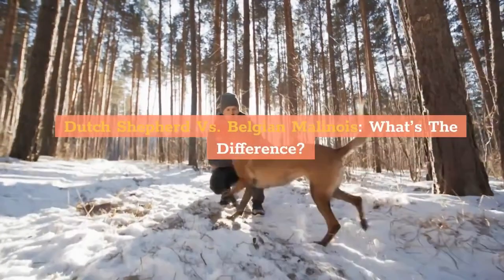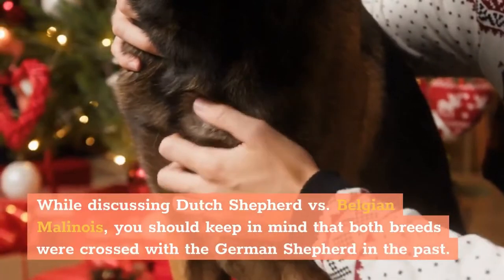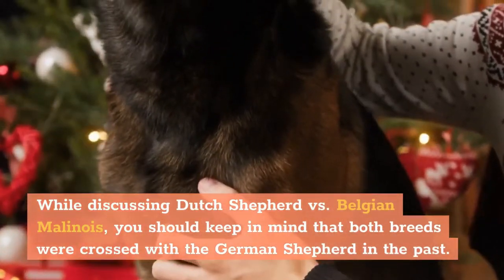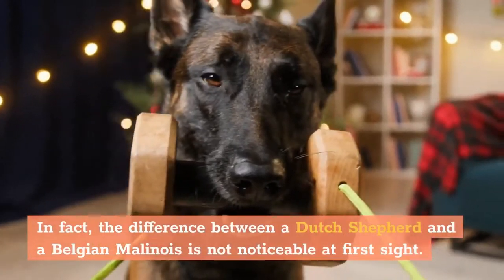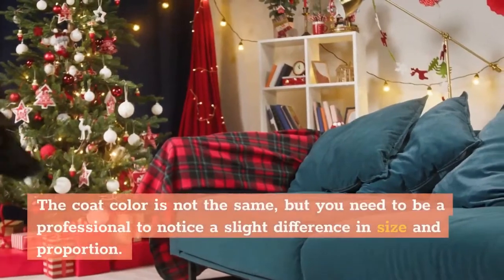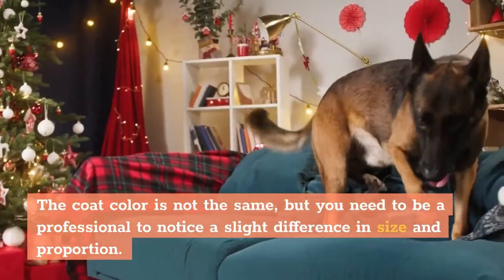Dutch Shepherd vs. Belgian Malinois — what's the difference? While discussing these two breeds, you should keep in mind that both were crossed with the German Shepherd in the past. That is the reason why they are more alike than different. In fact, the difference between a Dutch Shepherd and a Belgian Malinois is not noticeable at first sight. The coat color is not the same, but you need to be a professional to notice a slight difference in size and proportion.